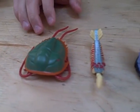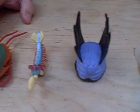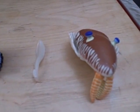Now, of these five creatures, three of them are completely extinct — there's nothing left of them at all. Two of them have living descendants today.